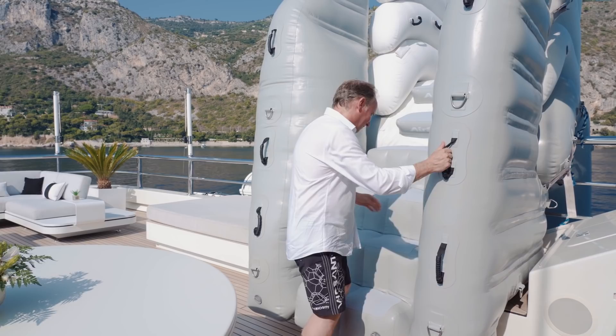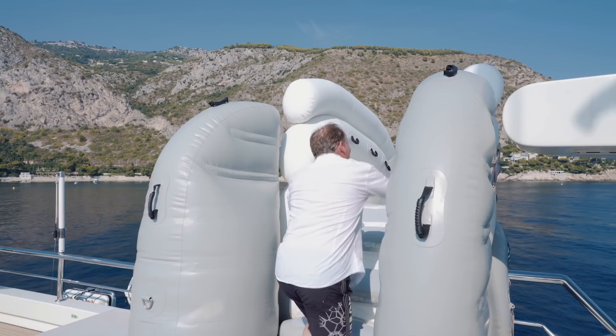He even suggested that I try out the slide — it'll be a great end to the video, he said, on a splash. Here we are! Ready?